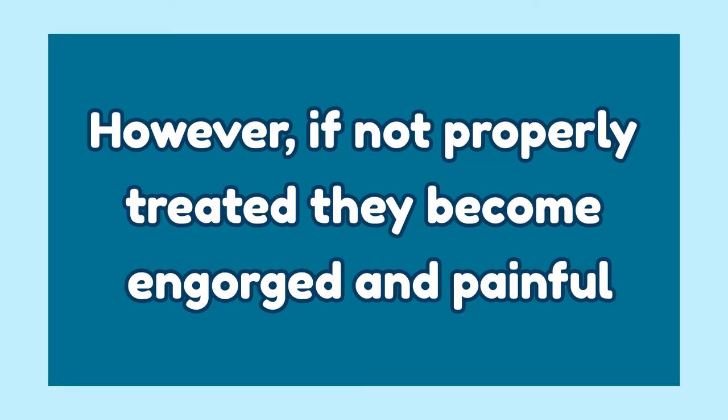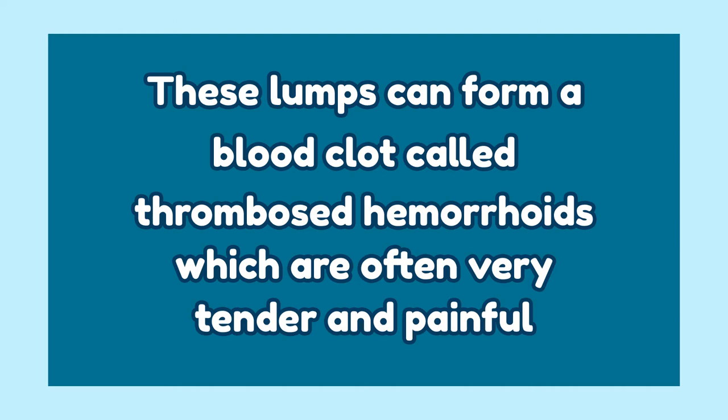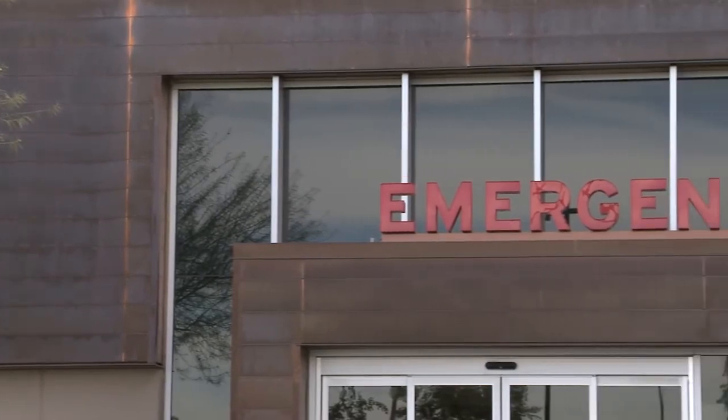However, if not properly treated, they can become engorged and painful. What are external hemorrhoids? External hemorrhoids form around the outside of the anus and can be swollen and sometimes painful. Like internal hemorrhoids, excessive pressure on this area will cause swelling of the anal veins. Lumps are usual signs of external hemorrhoids. In some cases, these lumps can form a blood clot called a thrombosed hemorrhoid, which is often tender and painful. In extreme cases, these thrombosed hemorrhoids create extreme pressure in the anus and may require immediate medical attention. This is what I call the burning ring of fire.